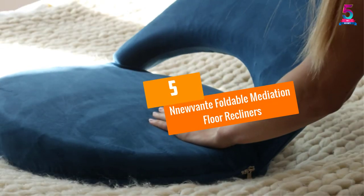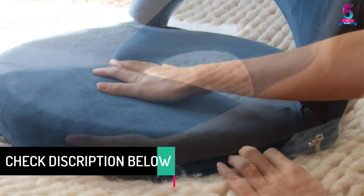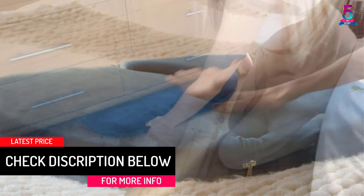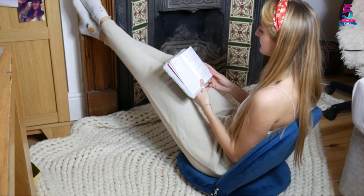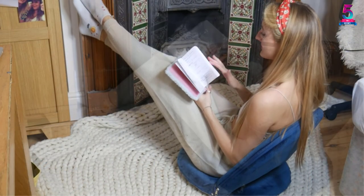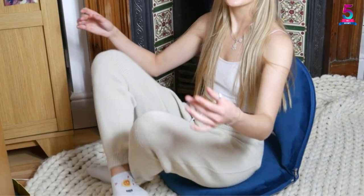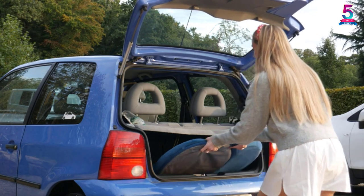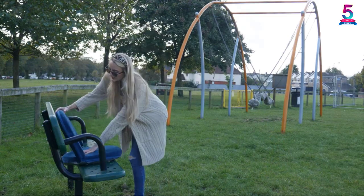At number 5, the Nuwante Foldable Meditation Floor Recliner. This floor recliner comes with adjustable back support and is suitable for both adults and kids. These recliners are multi-purpose and can be used both indoors and outdoors. The chair is made of comfortable fabric and material with a waterproof base and steel frame covered in blue crystal velvet. The 180-degree foldable option makes it easy to store in trunks, and the seat cover is removable for easy cleaning.